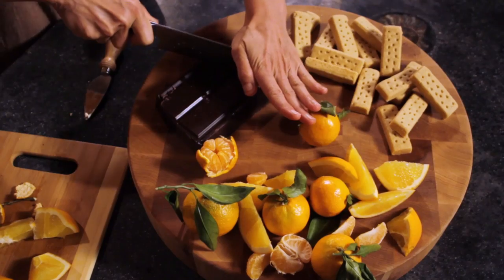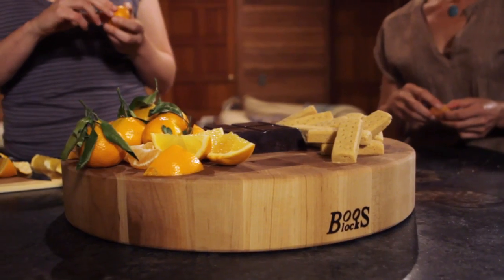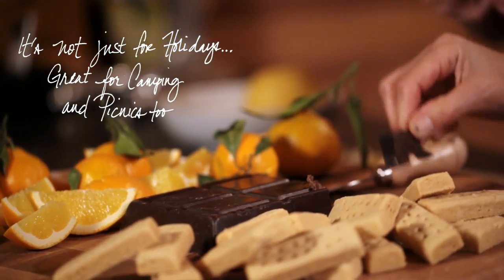You can do dark chocolate, white chocolate, or all three. Some people are peeling their oranges, some people are eating their slices, and some people are taking the chocolate and the shortbread and the orange all in one bite, finding that perfect bite.